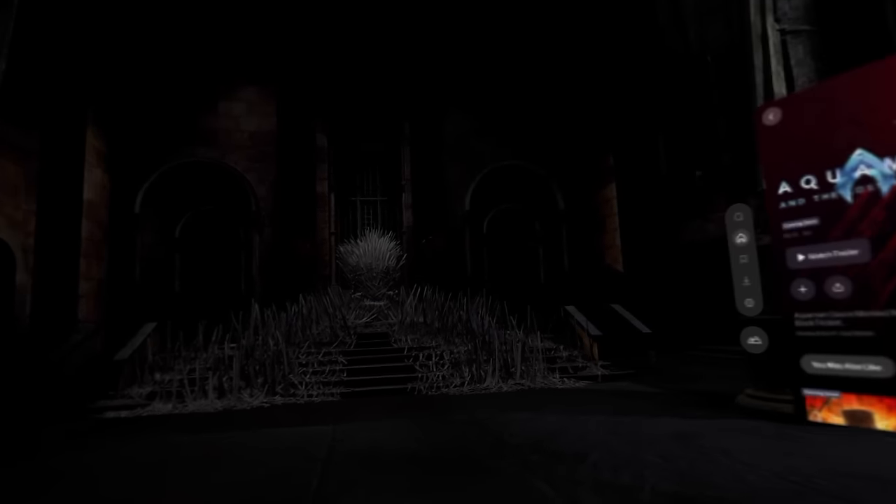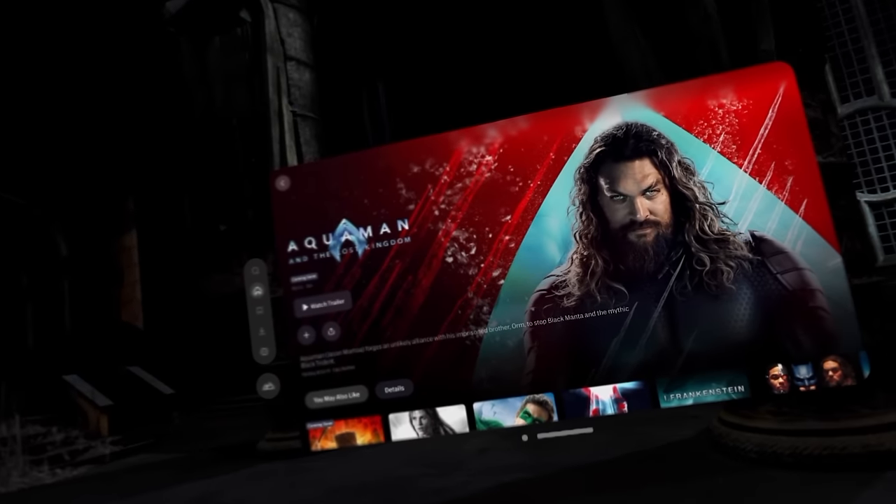It also has an app-exclusive immersive environment featuring the Iron Throne Room from House of the Dragon. Fingers crossed for future environments like the Batcave or Hogwarts.